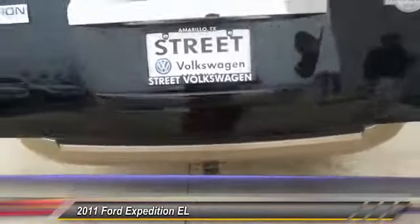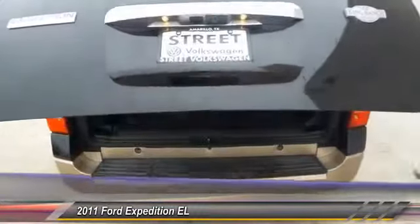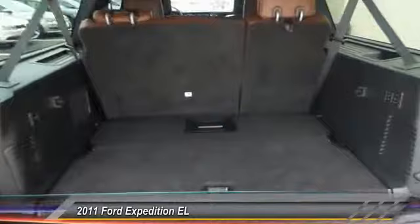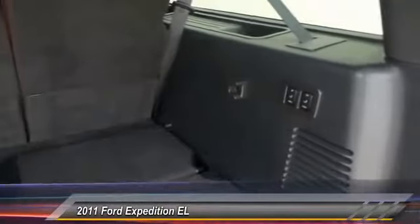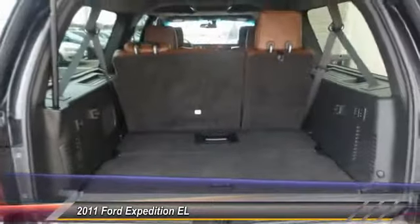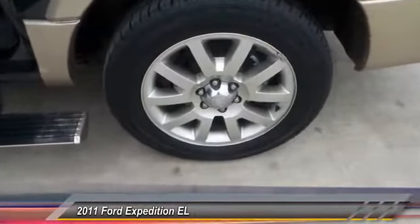Here are some of this vehicle's great options: tow hitch, steering wheel audio controls, backup camera, stability control, power liftgate, traction control, power passenger seat, anti-lock braking system, keyless entry, and leather-wrapped steering wheel.